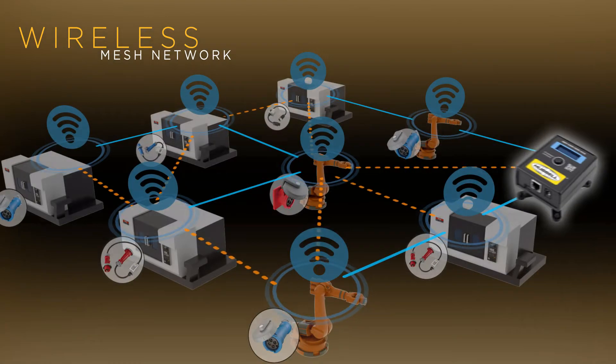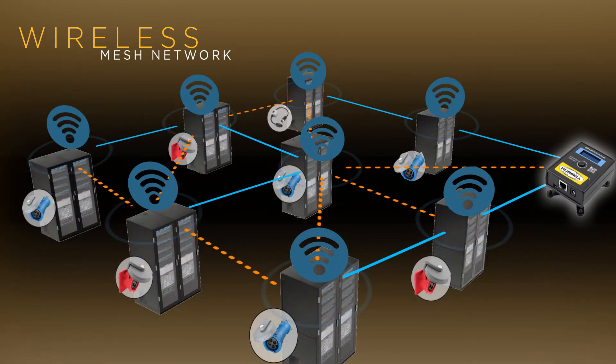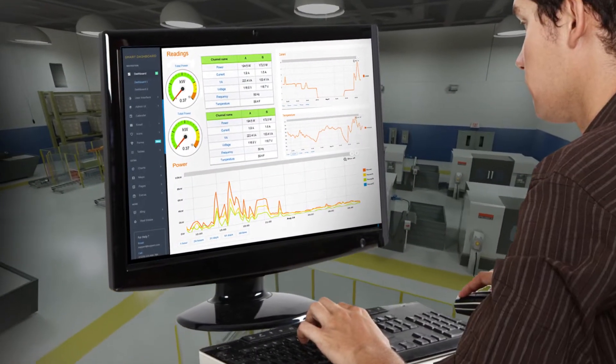Hubble's new Ethernet gateway easily and efficiently connects all of the monitoring devices and transmits collected data through a wireless mesh network into powerful reports available to users through their dashboard.